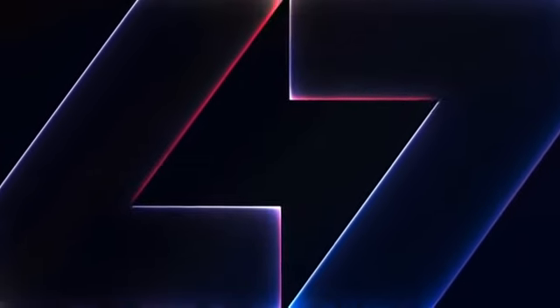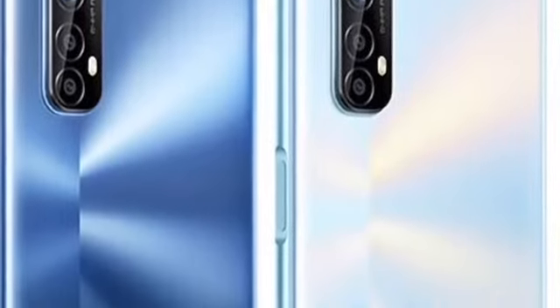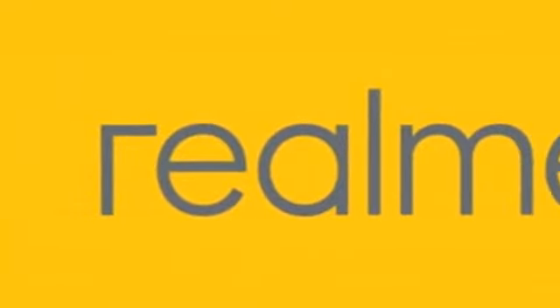The latest device for the Realme numbered series is about to drop on September 30. To help you decide if the Realme 7 vanilla version is the right phone for you, here is NewsBytesPhilippines official camera test.